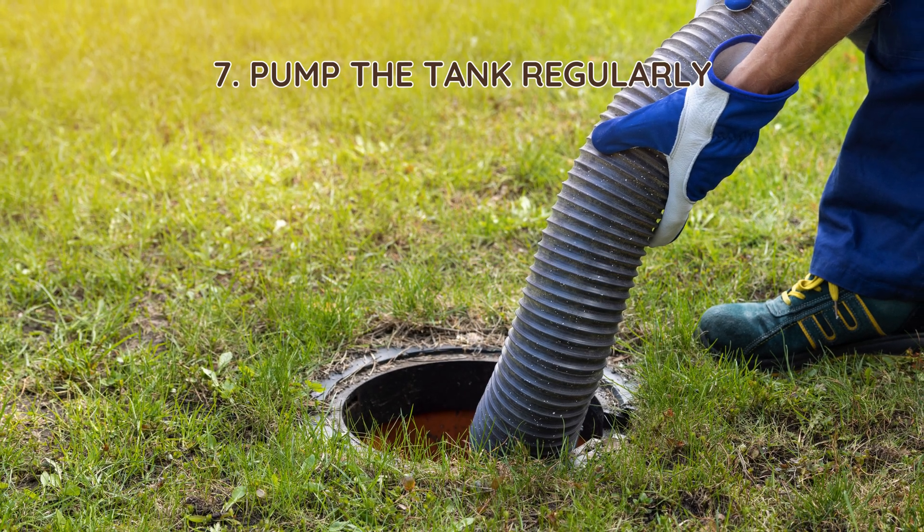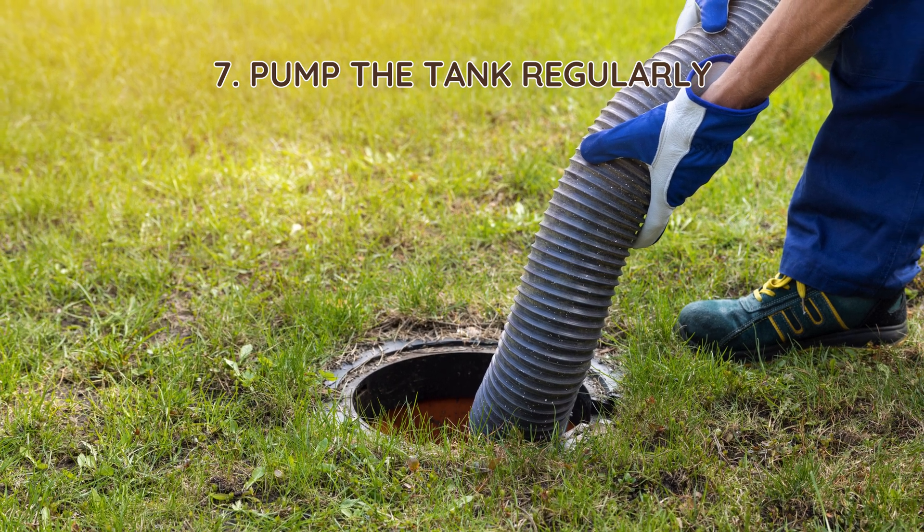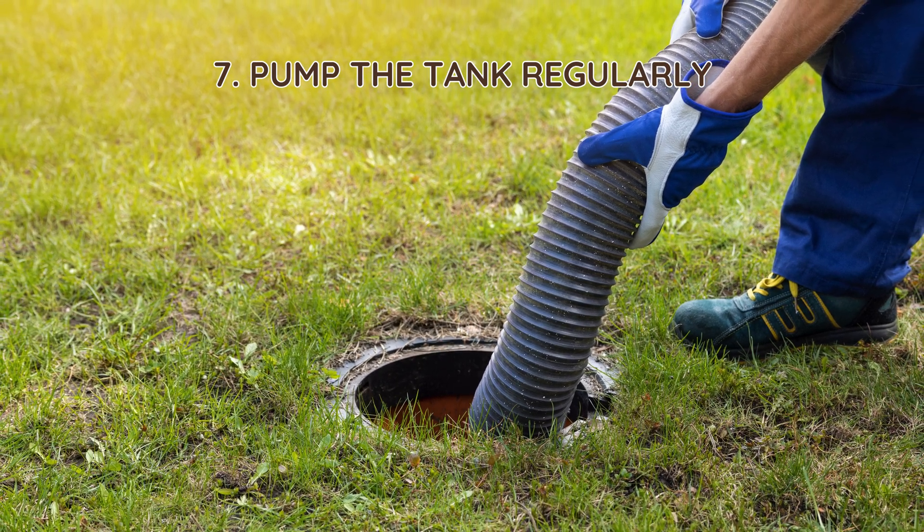7. Pump the tank regularly. Over time, sludge accumulates, reducing space for bacteria to work. Pump your septic tank every three to five years to prevent buildup and keep bacteria active.